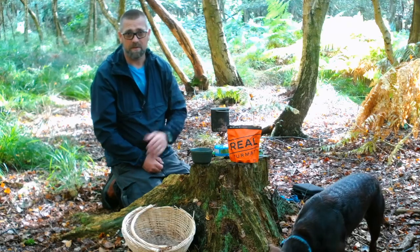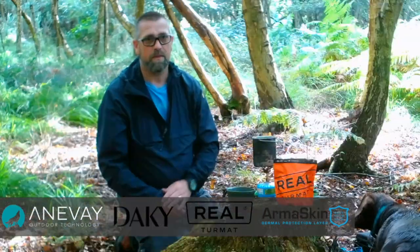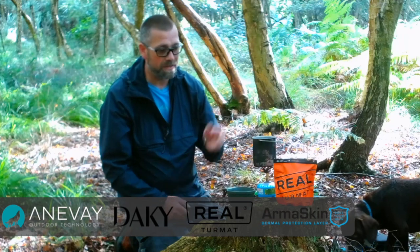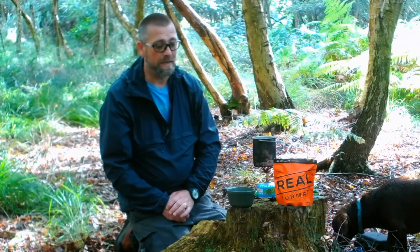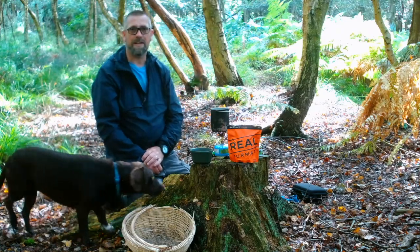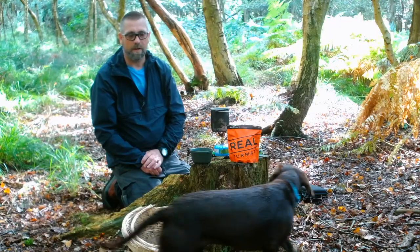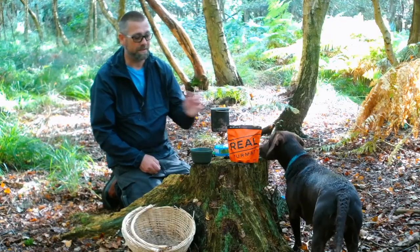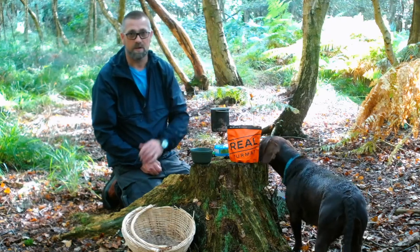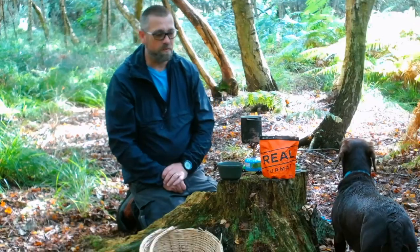Yes, I am a brand ambassador for Real Turmat, but the only reason I'm a brand ambassador for them — as well as Anavae Armour Skin, the Daki waterproof socks — is that I believe in what they make. I first came across Real Turmat meals when I did the Fjällräven Classic out in Sweden in 2017. They were part of the deal — they supplied the food — and I had a couple left over and brought them home.